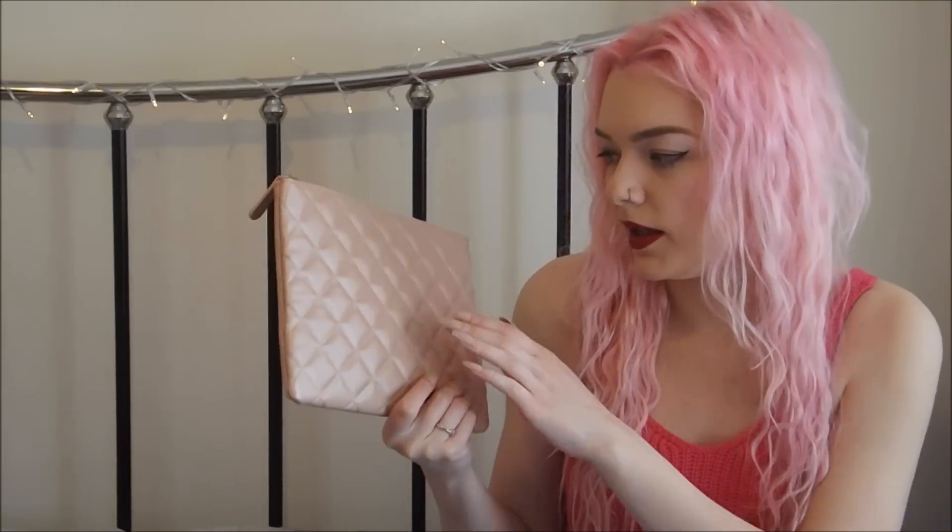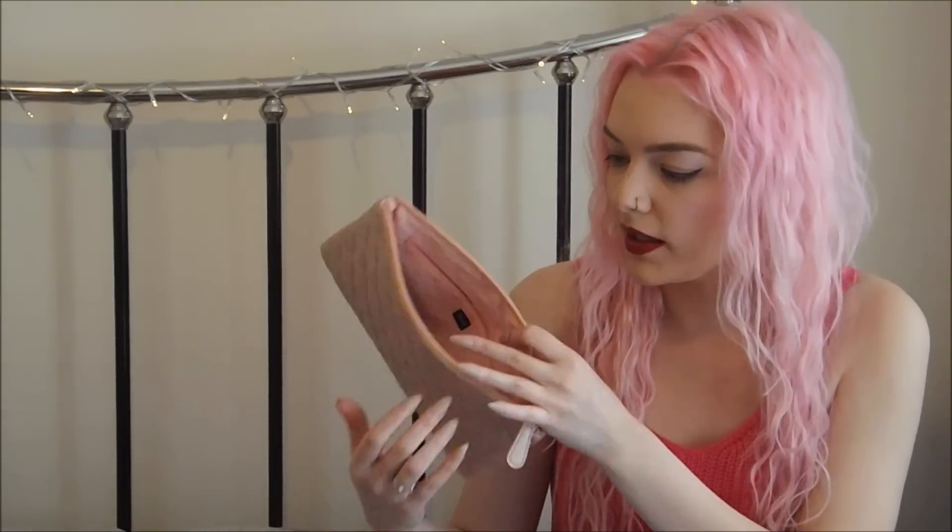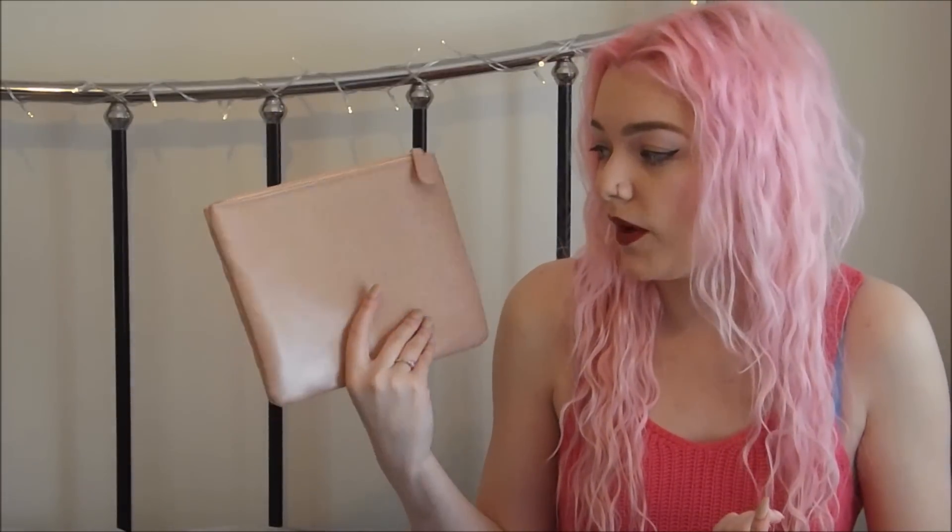Moving on to bags. I got this little nude coloured clutch from ASOS. This was in the sale for £5. It's literally the exact same bag that Missguided was selling for £18, except this is more of a shiny matte finish. It's a good size - I've worn it for an evening out and it was plenty big enough. Absolutely gorgeous for £5.